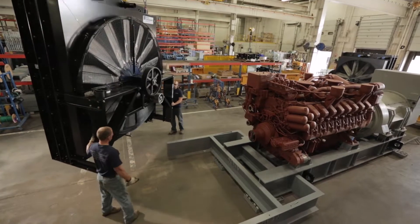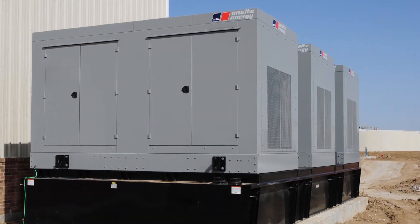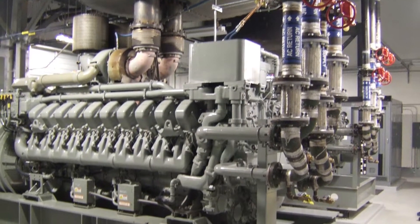To date, every MTU Onsite Energy generator tested has passed its shaker table tests, making MTU Onsite Energy the go-to solution for seismic compliant gensets of any size.